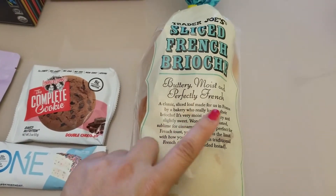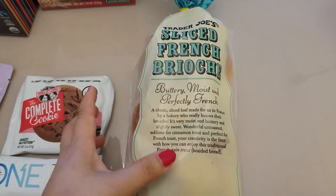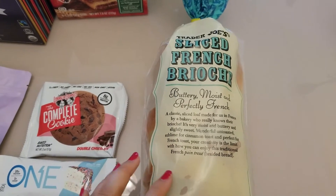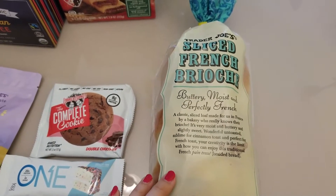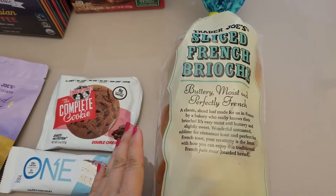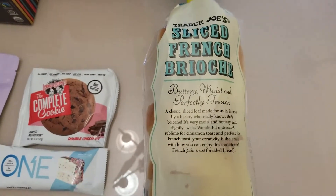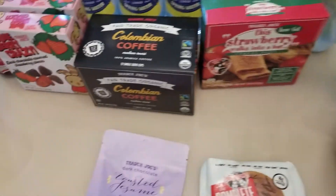One time I made avocado toast with the brioche — it was good, though I actually prefer avocado toast with a plain non-buttery bread. Another way I really love eating it lately is with Trader Joe's spreads. The last one I got was an eggplant roasted red pepper spread. When you lightly toast the brioche and put some spread on top, it is so yummy and quick — easy to make in the morning.